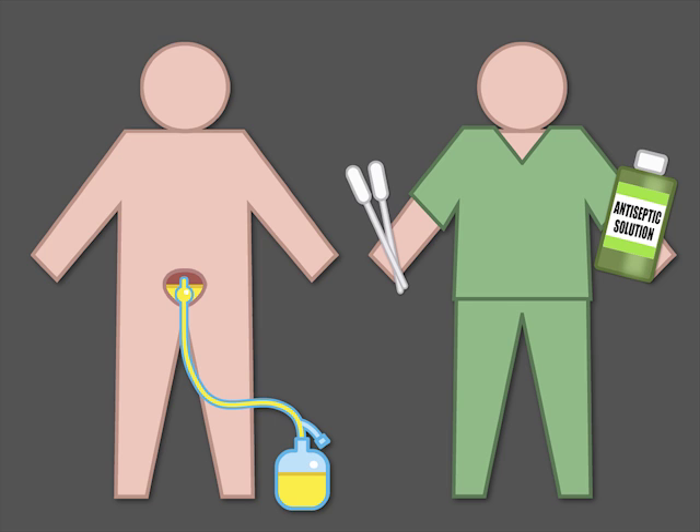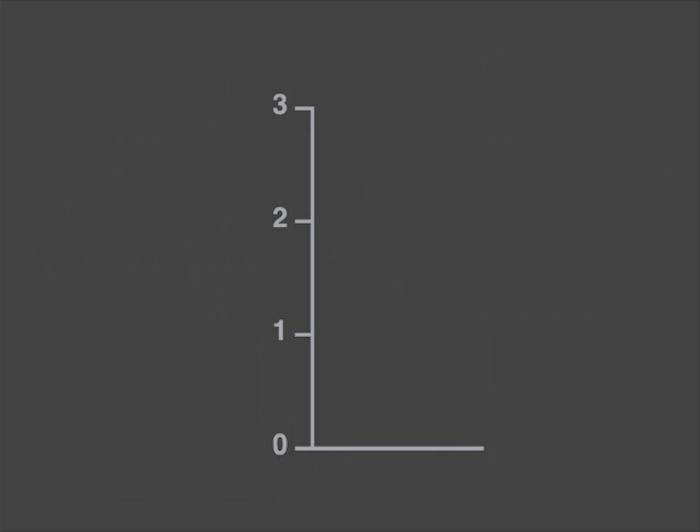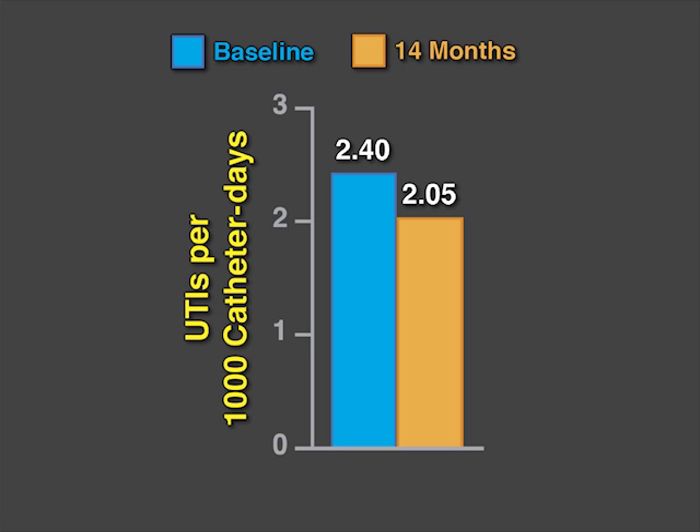The intervention also included regular reports to hospital staff on catheter-associated UTIs and the identification of knowledge gaps on the appropriate use of indwelling catheters. The primary outcome was the change in catheter-associated UTI rates after adjustment for hospital characteristics, 14 months after the start of the intervention.